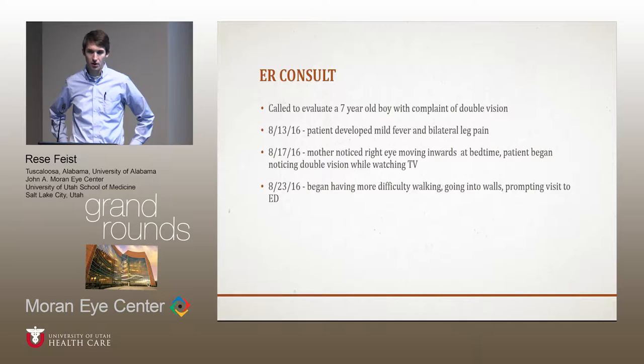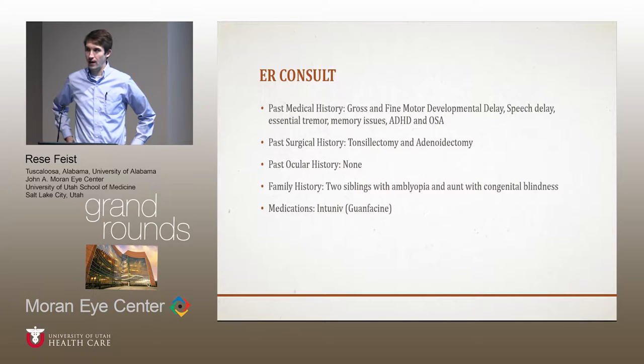Around that time, he started developing symptomatic double vision when he was watching TV. Then on the 23rd, he started having difficulty walking around, going into walls, and that prompted a visit to the ED.